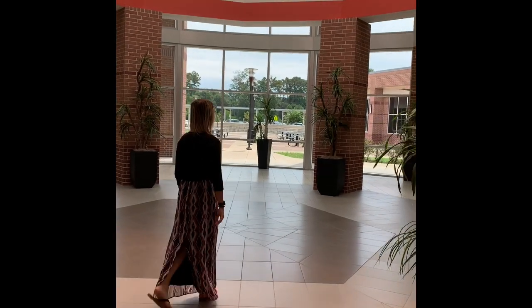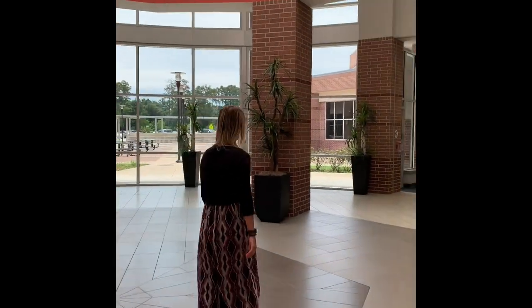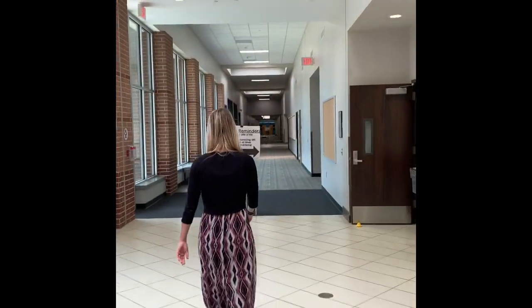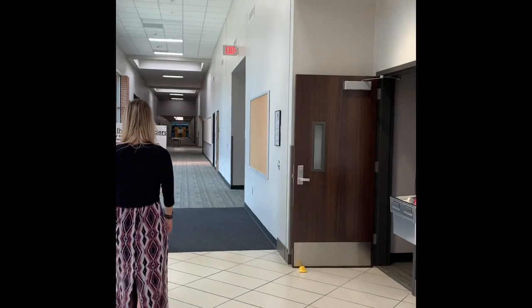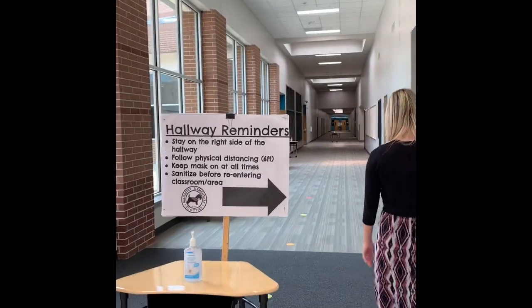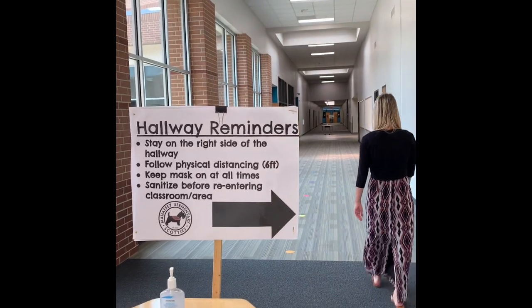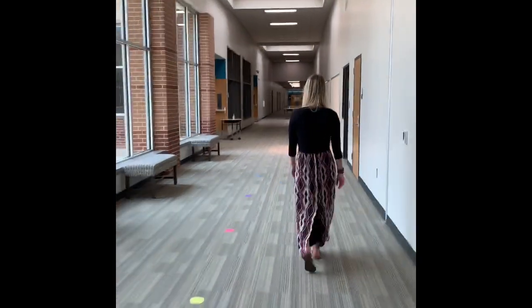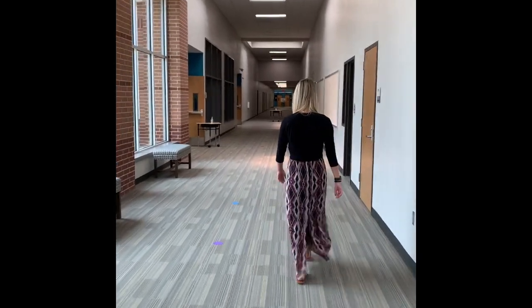When coming to the main entrance and going to the right, you will go to second grade, fourth grade, and fifth grade, as well as the cafeteria, art, and music. Remember, we have hallway reminders that say we should always walk on the right side of the hallway and get sanitizer if you need it. Our carpet markers are there to show us six feet as well.